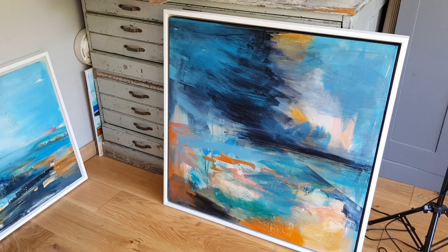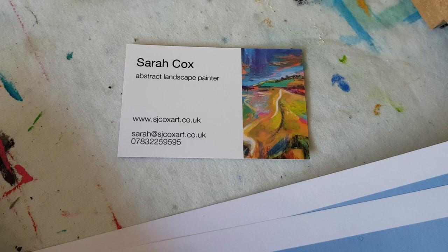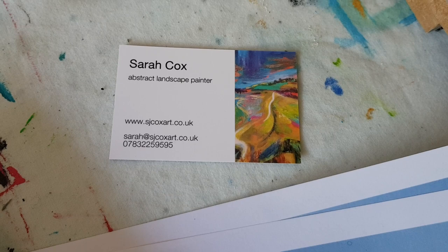So this is really just a quick tour of my studio space here in Merrow. You can find out more about my work on my website at www.sjcoxart.co.uk. Follow me on Instagram or follow the Merrow Art Trail — I really look forward to seeing you when we open our studios in September. Bye for now!